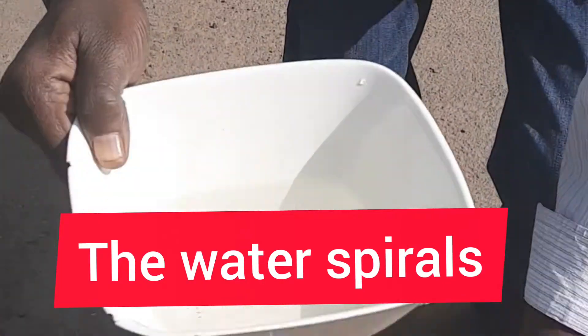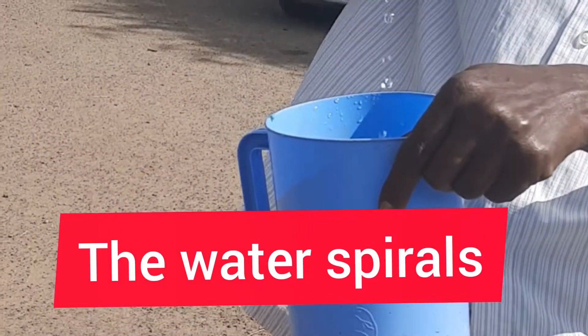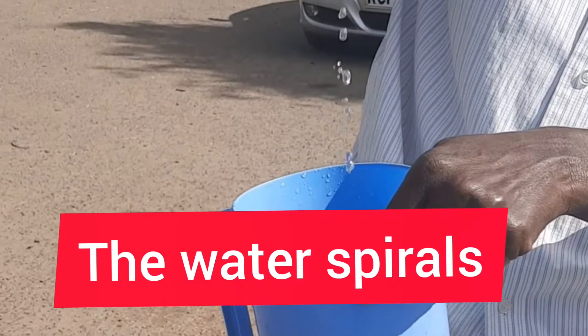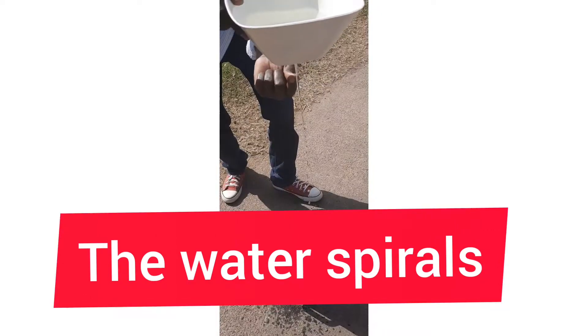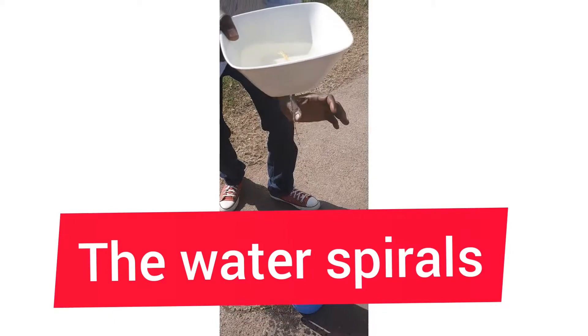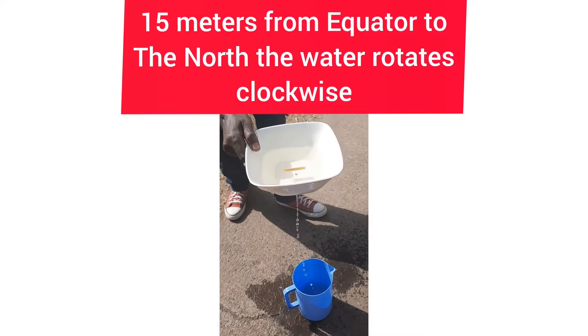This guy is explaining to us — you can see the spirals of water rotating anti-clockwise. And if you were at the equator, he says it would be flowing in a straight line.